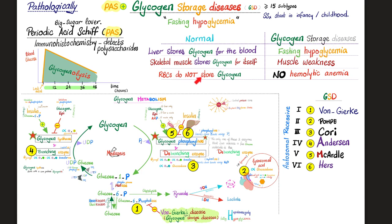Red blood cells do not store glycogen. That's why in these glycogen storage diseases, you will never hear of hemolytic anemia. Von Goerke's disease might have anemia — we do not know its cause — but it's not hemolytic anemia. Even if it were, every rule has exceptions.